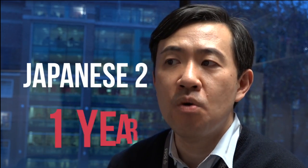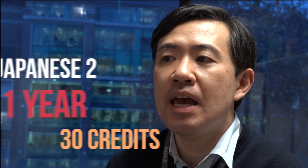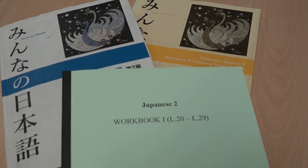Japanese 2 is a one-year course with 30 credits. In this module, we learn more complex elementary grammatical structures. By learning these, you will be able to cope with a wider range of situations in Japanese and will be able to express yourself in more subtle manners.